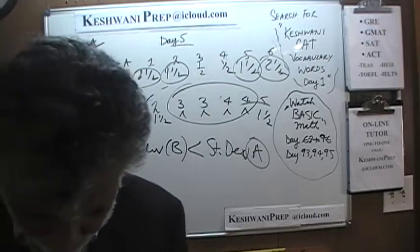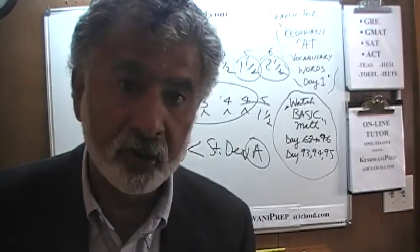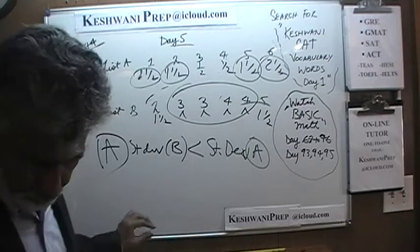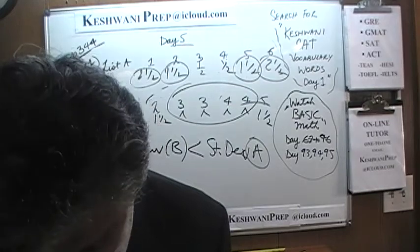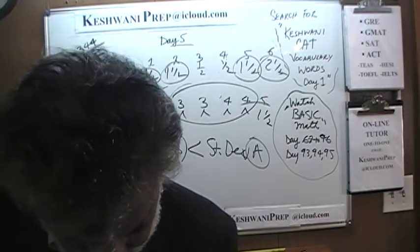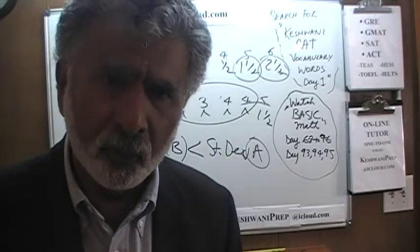The means are the same but the standard deviations are different — thus the answer is A. Answer choice B says the means are the same and so are the standard deviations, but that is not the case. The answer is A. I'm going to stop right here; this one ended up taking too long. I'll see you tomorrow. Okay, bye now.